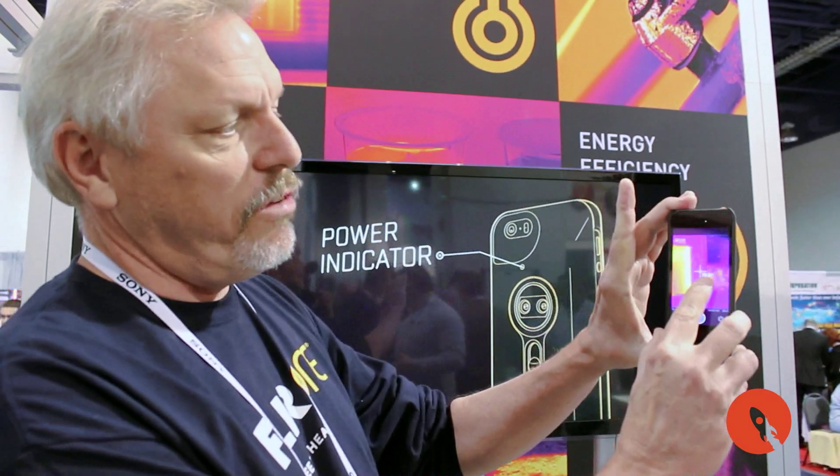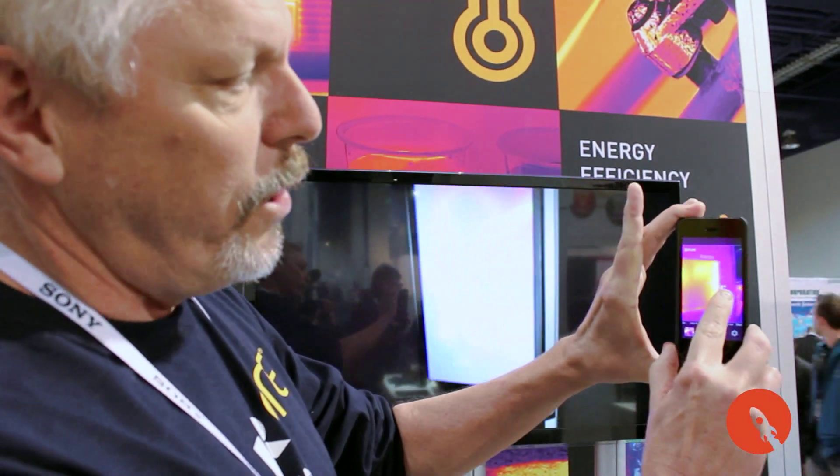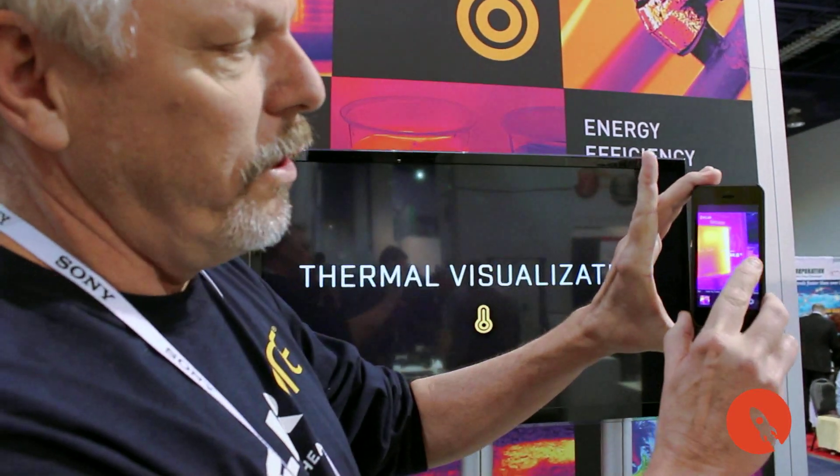One other thing I want to show you here is the ability to actually measure temperature remotely. If I do a quick shutter event here, you can see on the screen here we're actually seeing temperature right now. What I'm looking at is a 70 degree temperature. If I go over here to where it's warm, it jumps up to 83 degrees. So you can actually measure temperature remotely as well.